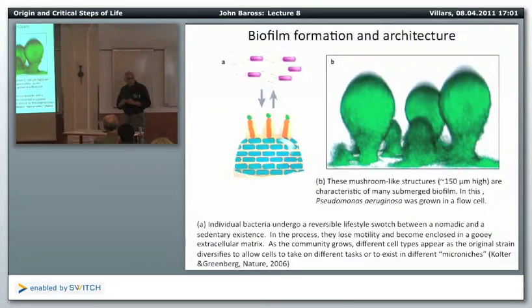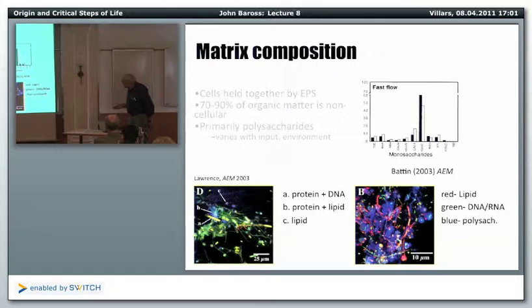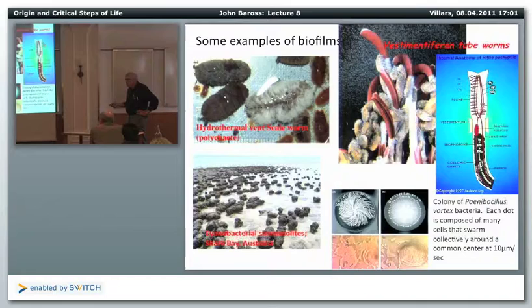This is one of the newer areas in microbiology, driven primarily by human pathogens but also getting those of us in ecology very interested. The matrix composition: cells are held together by exopolysaccharide — the sugars — and 70% to 90% of the organic matter in a biofilm is noncellular, based on this material. You can see the green has DNA and RNA, the red is lipids, and all the blue is polysaccharide — that's the dominant component.